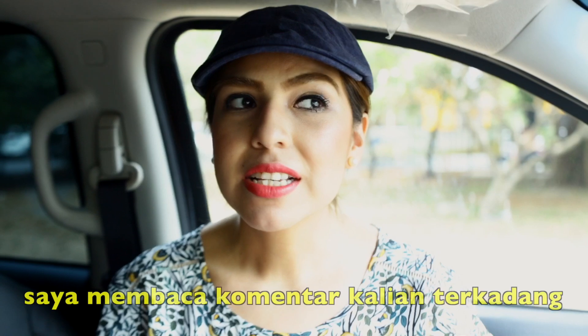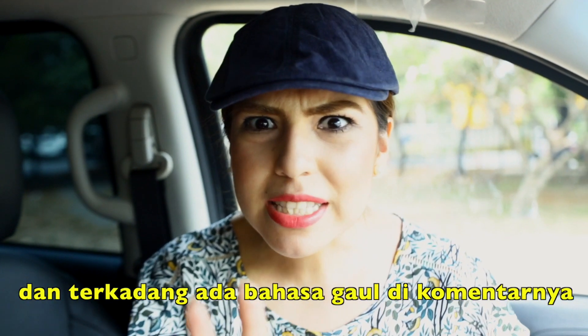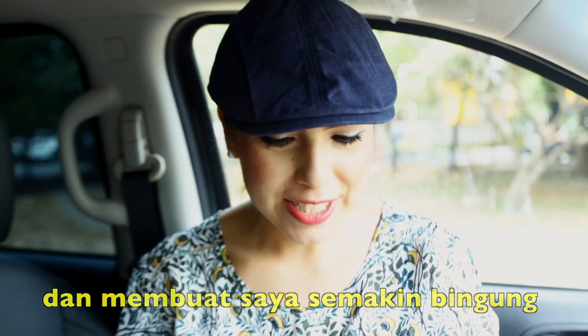When I read the comments, sometimes I do not understand them. Sometimes I have to use Google Translate, and sometimes there's a little bit of slang in the comments and I'm like, what is this? So I'm still learning.